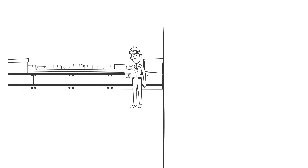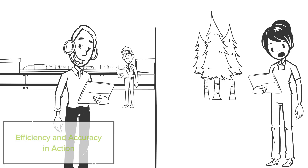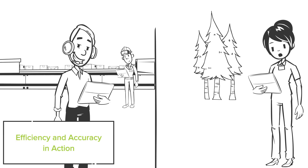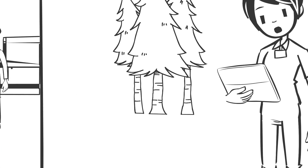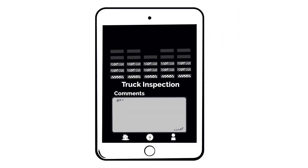Whether you're conducting inspections, field trials, or any data-intensive task, our tools boost efficiency, reduce errors, and save you valuable time. Experience seamless data collection and form building, ensuring you get the job done faster and more accurately than ever before.